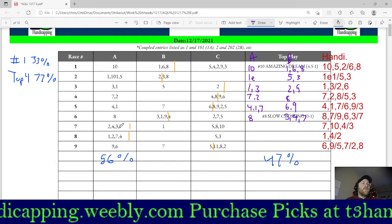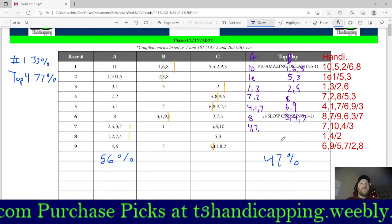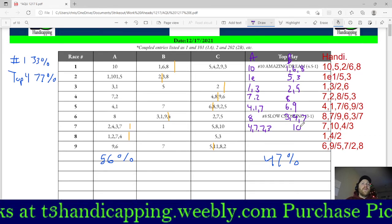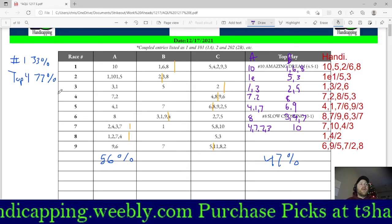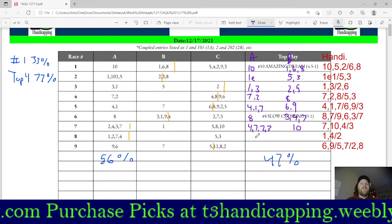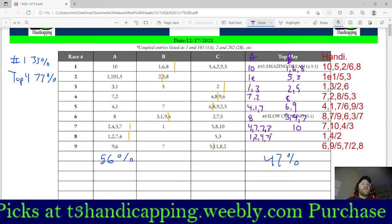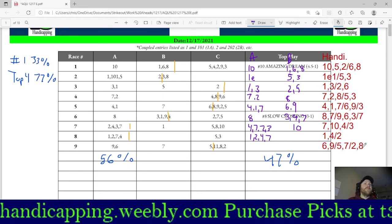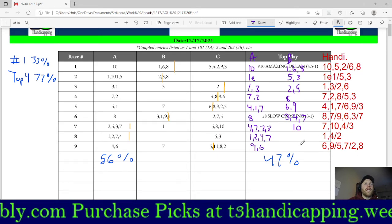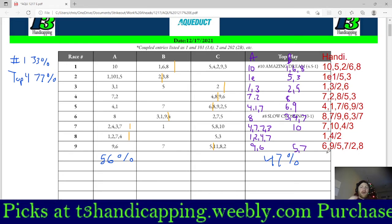For Race 7, I had 7, 10, and 4. Both the 7 and 4 are listed, so those are my A selections. The formula shows the 2 as the top selection — I don't want to leave that out — so I'll use the T3 selections as A's and the 10 as a B. For Race 8, I had 1, 4, and 2; the formula agrees, so I'll go 1, 2, 4, and 7 all on the A line. For Race 9, the 9 and 6 were my top picks and the formula agreed, so I'll go 9, 6, 7, and 5 and leave it there.